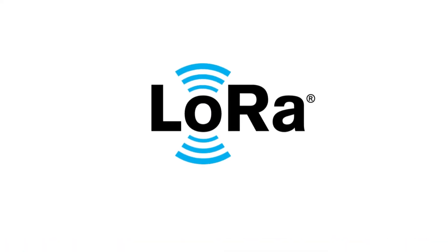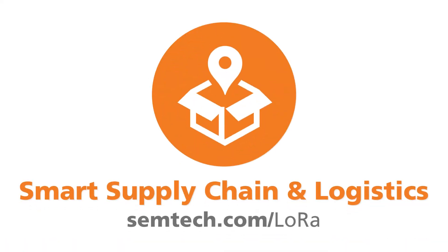Visit semtech.com/lora to learn more about LoRa Smart Supply Chain Solutions.